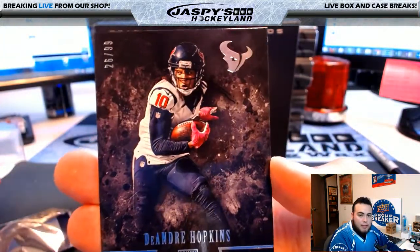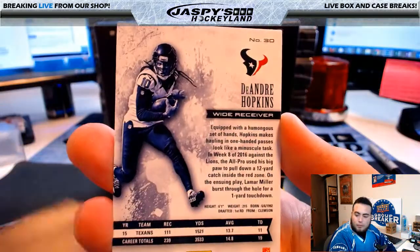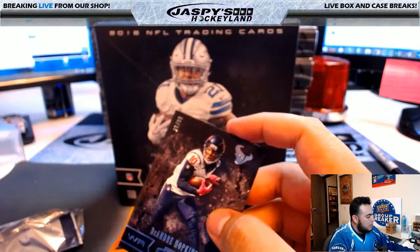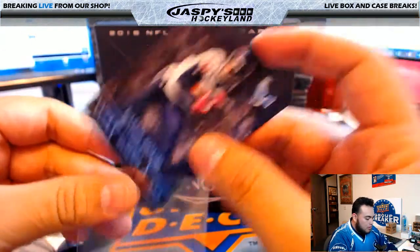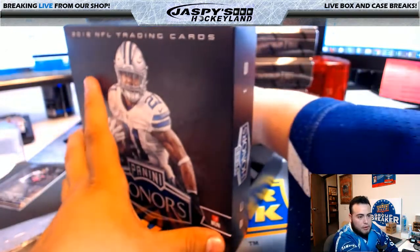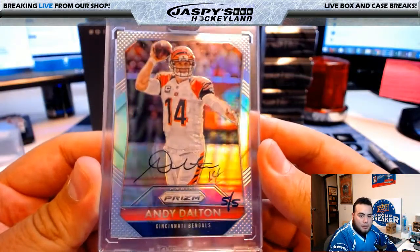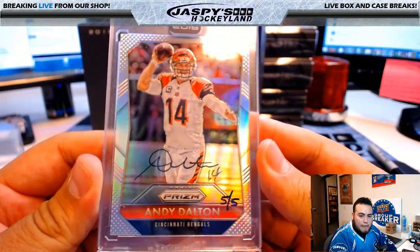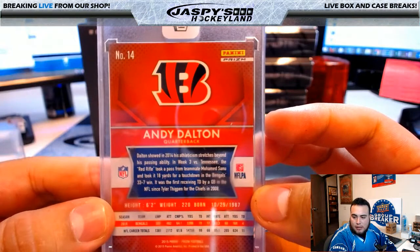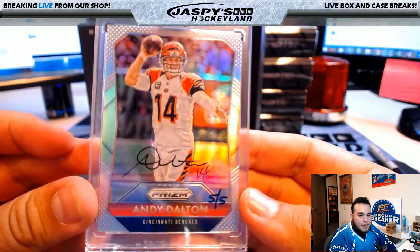DeAndre Hopkins, 26 of 99, Honors Football Houston — that's going to Joe P. Alright, let's go with one of the cards first, we'll go with the left side. We have an Andy Dalton Panini Prism autograph, five of five, Cincinnati Bengals — nice! That's going to Ryan K with the Bengals. Nice, five of five.